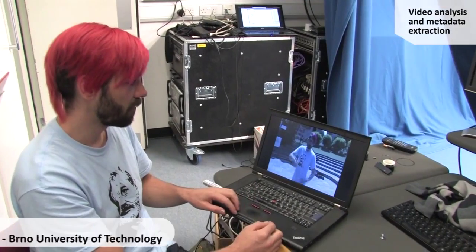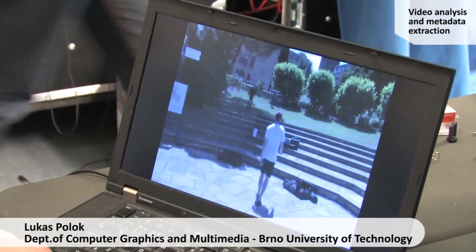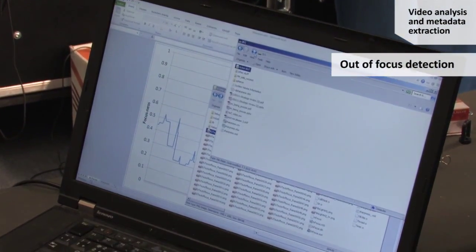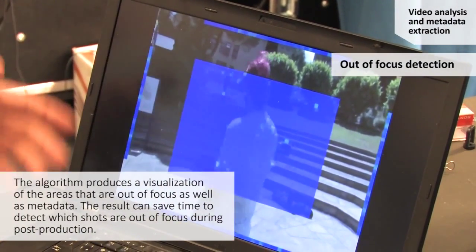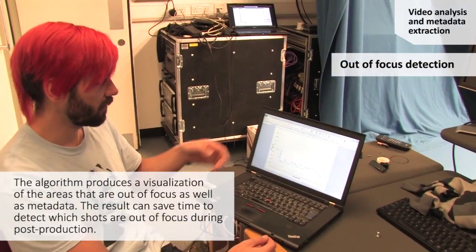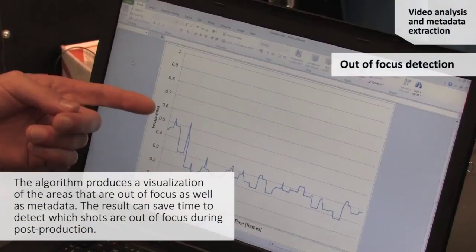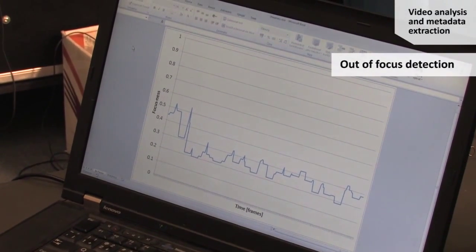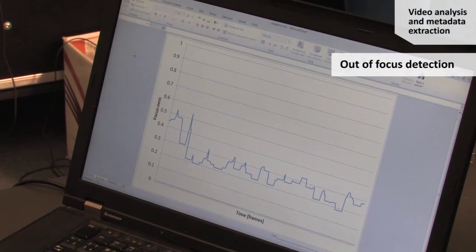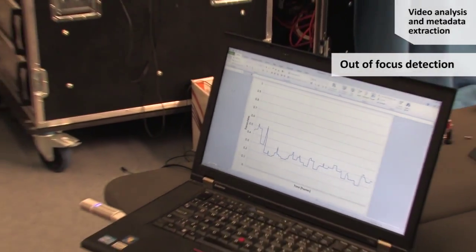Here we captured a shot which is slightly out of focus — it's not clearly apparent on the shot itself. So we developed a filter which actually visualizes the focus. Here we can see a color-coded viewfinder. We output an XML with the metadata extracted from the shot, and here we can see the sharpness of the shot plotted over time. With this technology, it's much easier for reviewers to select shots which are nicely focused and contain good data.